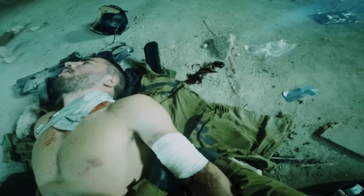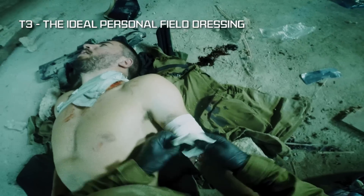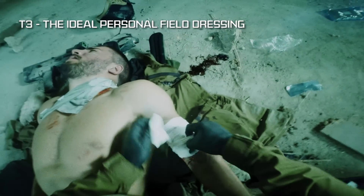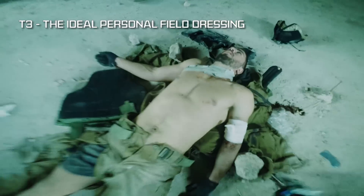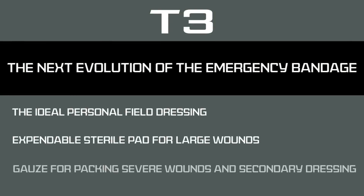The T3 offers a compact, intuitive, and multifunctional solution, effectively treating a wide range of injuries, making it the ideal personal field dressing. T3, the next evolution of the emergency bandage, by Persis Medical.